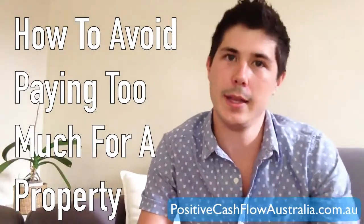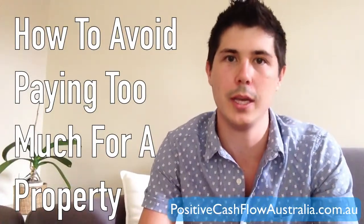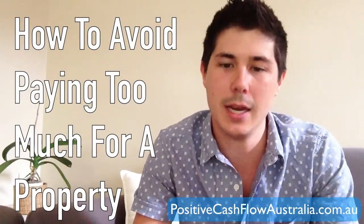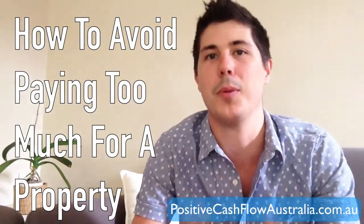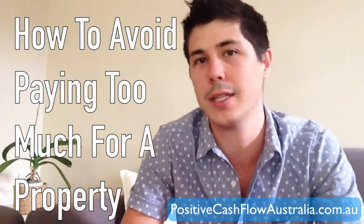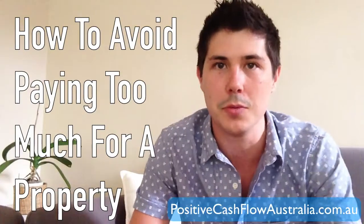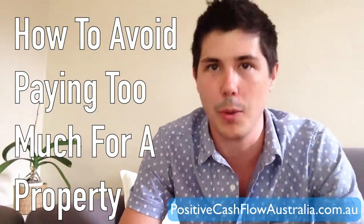New investors go out and purchase an investment property straight away, end up paying too much for the property, and then it takes them years and years for the property just to catch up with the price that they've paid for it, let alone get capital growth and start to move ahead in their investment property career.